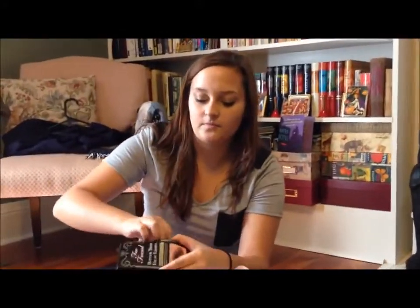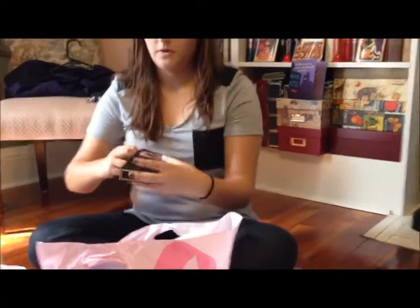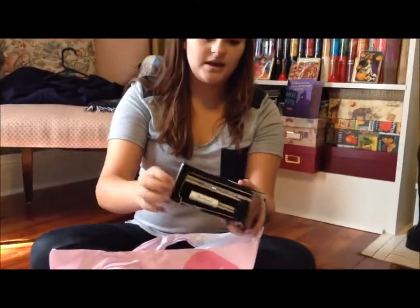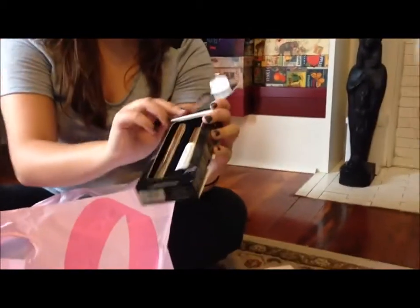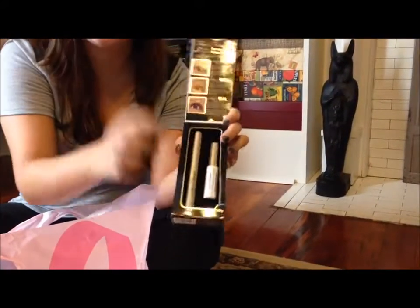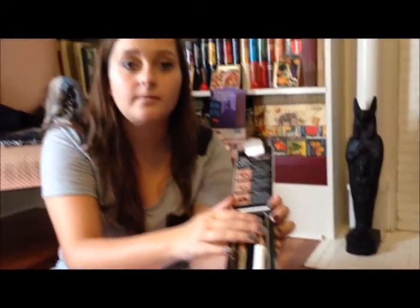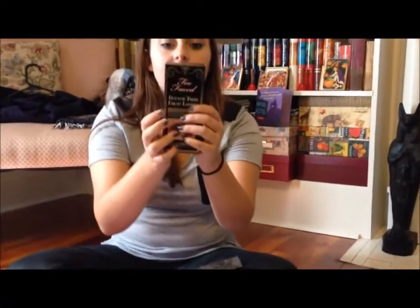The next thing I got was Too Faced Better Than False Lashes, and I've heard great things about this. The way it works is you put on the black mascara first on your eyelashes, then you add the white, and then you do another coat of the black. I'll probably do a review on this so you can see it. The samples were obviously free, and the Better Than False Lashes was $35.